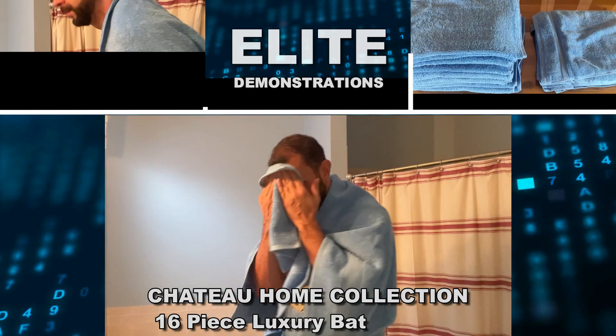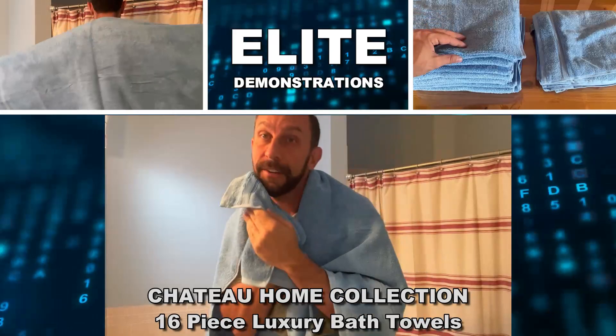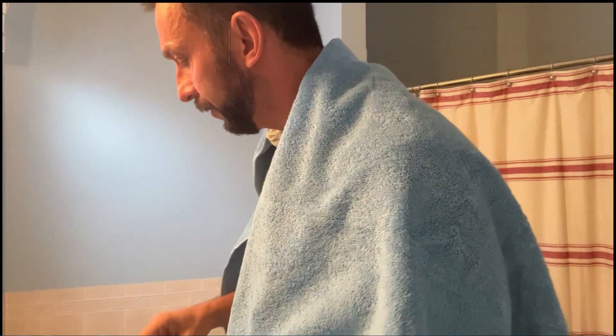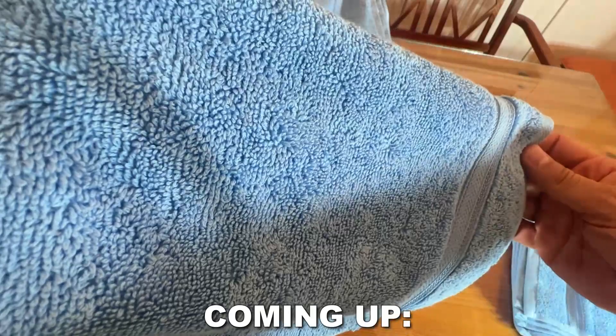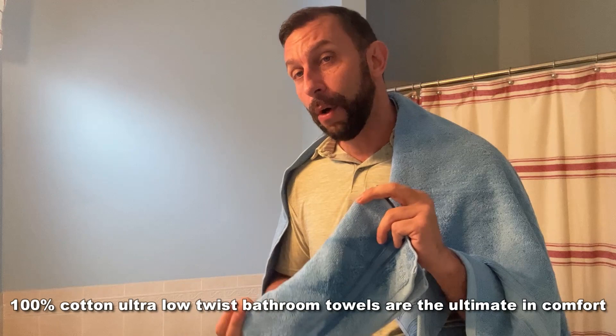Hey folks, Adam here from Elite Demonstrations. Just finishing up and washing my face. I am decked out from top to bottom in these fantastic towels. These are some of the most beautiful, decorative, and functional towels that I've ever seen. You can put them out just to look nice, or they're really usable. They're absorbent — we've been absorbing all sorts of stuff, washing with them, and we absolutely love them. So what separates this towel from the competition?